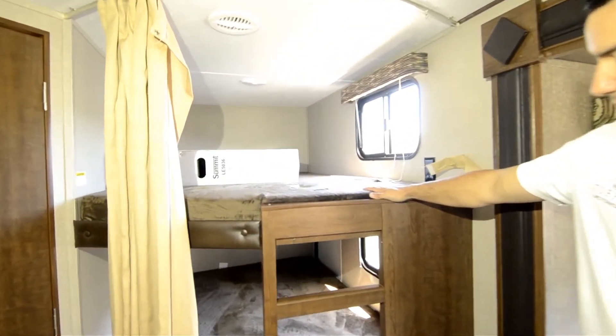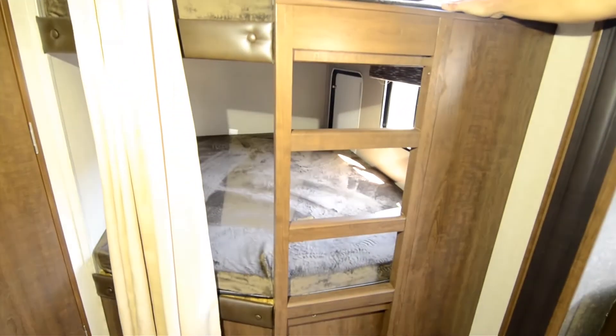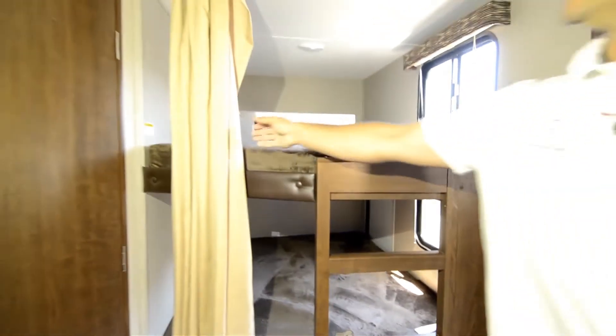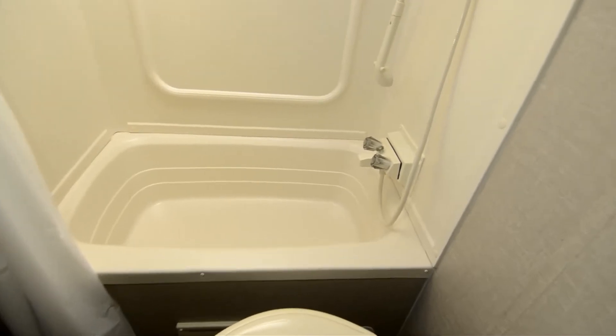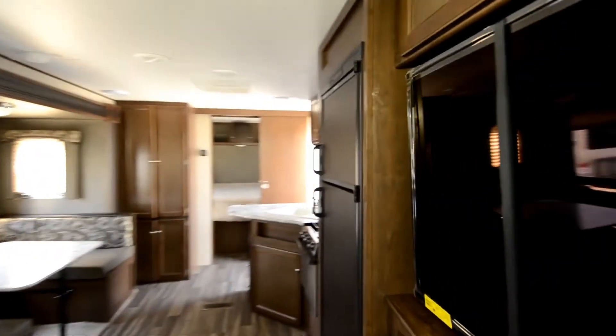Nice big size bunks — fit at least two smaller kids on each of these, and they're rated for about 300 pounds. There's a little curtain here for just a little separation. Coming through to the bathroom — your standard bathroom here. It has a nice double entry for when you do have the kids coming in and out.